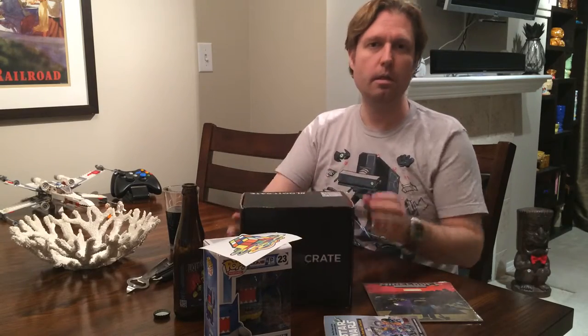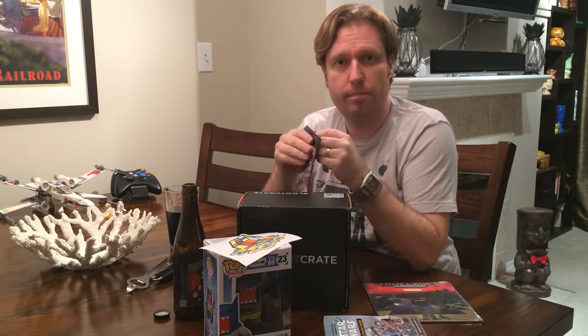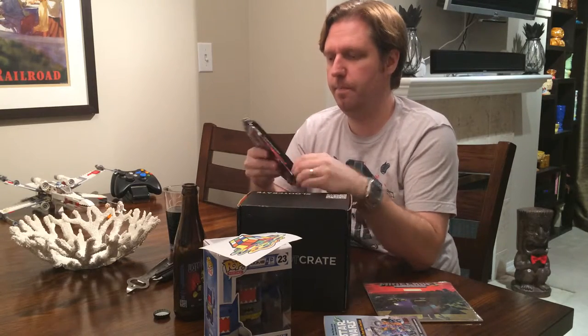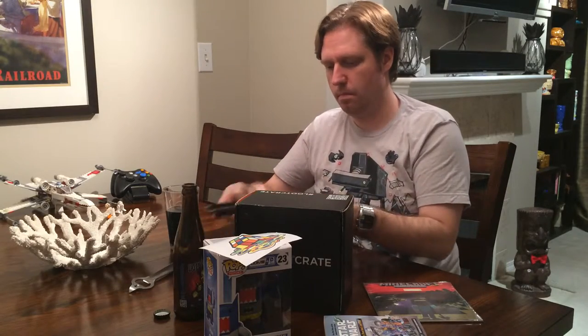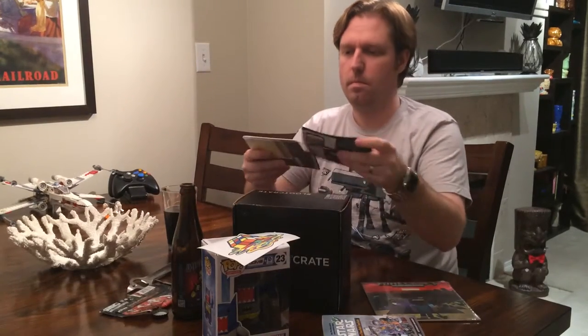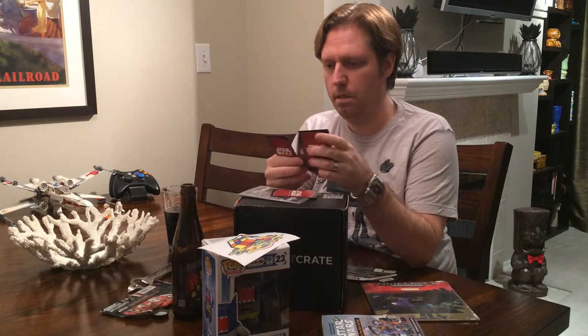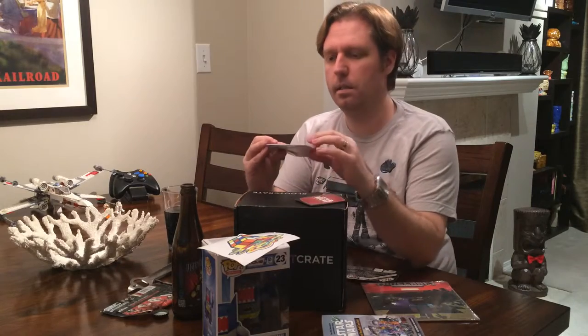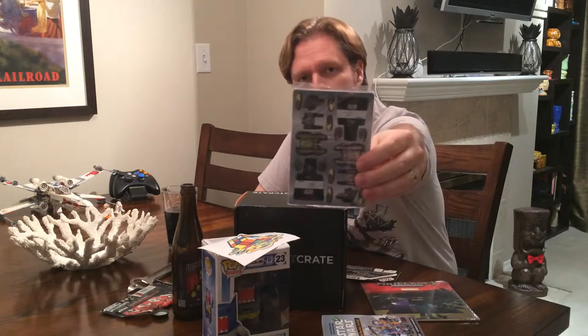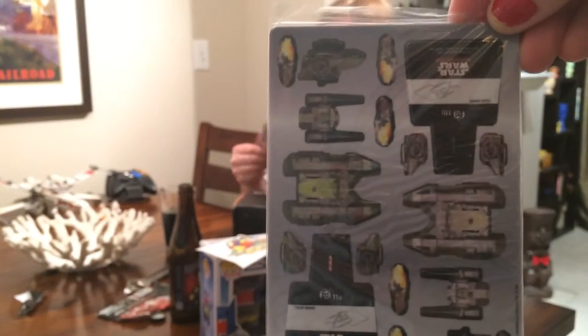Wow, what a great month. I'm very pleased, and we'll continue to subscribe to Loot Crate. We've done about four Loot Crates now. So this is what they did — they launched their own weather balloon with the Loot Crate on it. You'll see all that if you go to their Facebook page. The Star Wars thing comes with a couple of cards — a little Obi-Wan Kenobi — and here are the tiny little cardboard cutout deals.